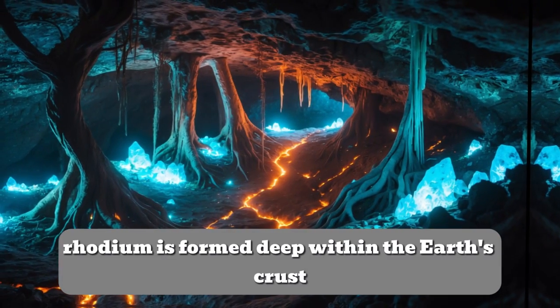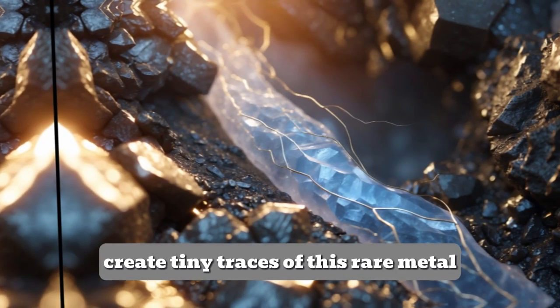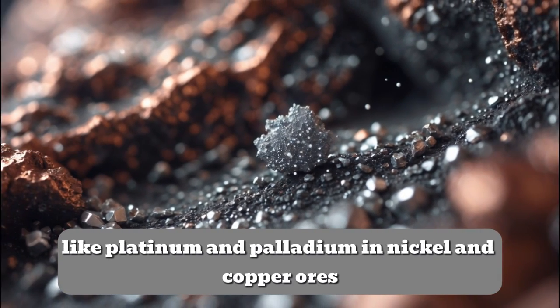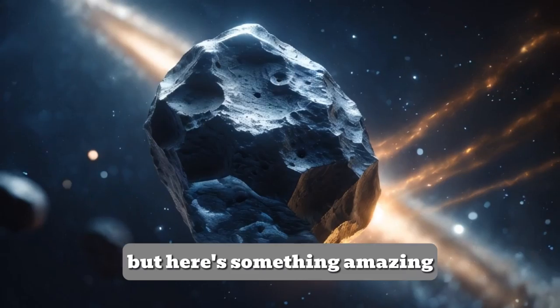Rhodium is formed deep within the Earth's crust, where intense heat and pressure create tiny traces of this rare metal. It's often found mixed with other platinum group metals, like platinum and palladium, in nickel and copper ores.